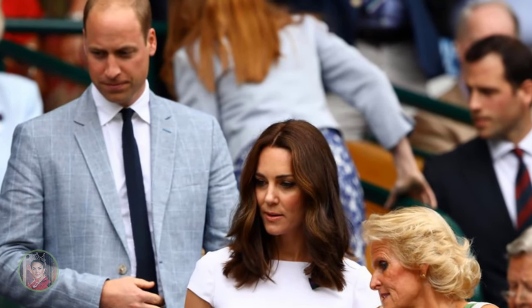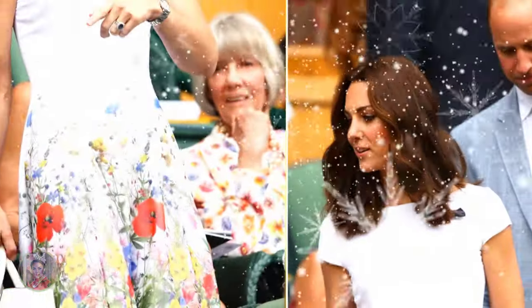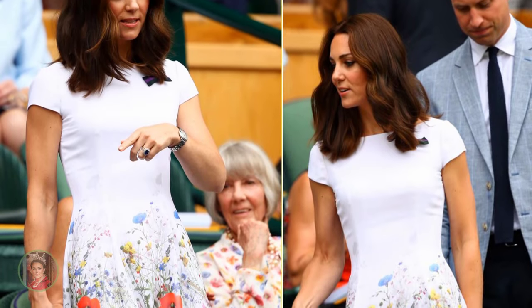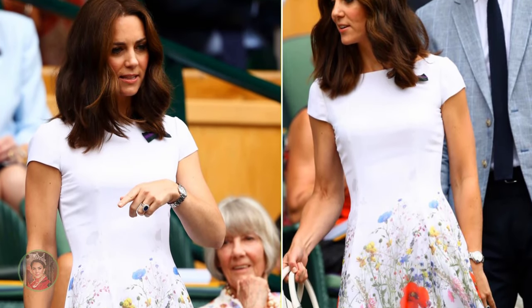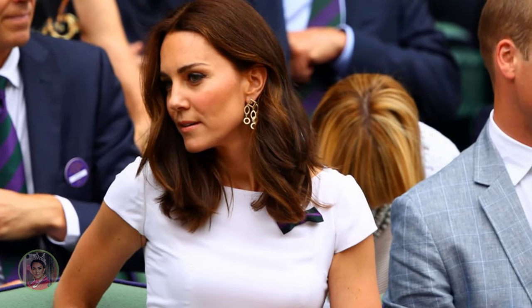The Princess of Wales looked lovely in a white, short sleeve Catherine Walker and co-dress with a colourful floral print, showing poppies, cornflowers, and daisies. The dress was worn in sync with the Chelsea Flower Show as part of the annual Chelsea in Bloom event. That event uses the flower show as a theme, showcasing decorated stores and fashion shows with splendid floral displays.